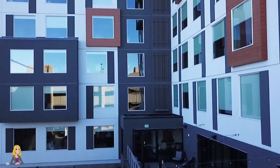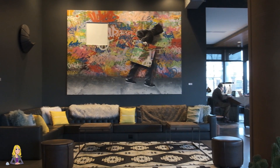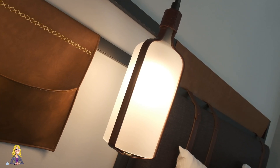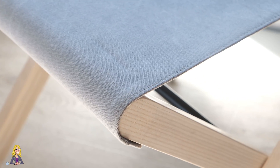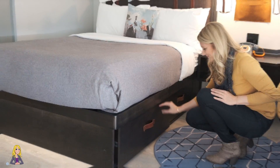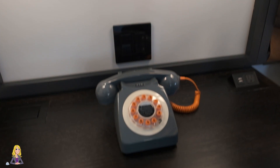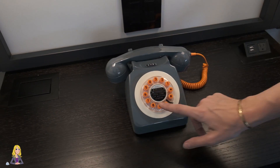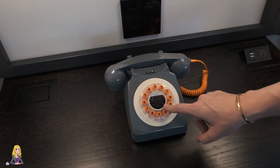Every floor is inspired by a different childhood game. Pictures drawn in chalk on the walls of the gym — the vibe is all about having fun. With a clean, minimal design, the rooms have quirky touches. I love all the little designs. For example, there's this really cool retro phone, and you can even press a button here for bedtime stories.